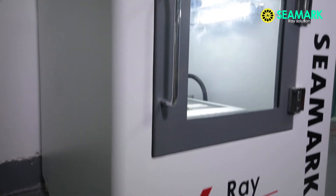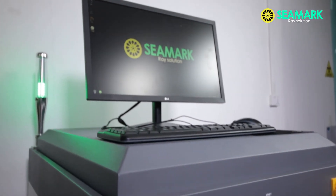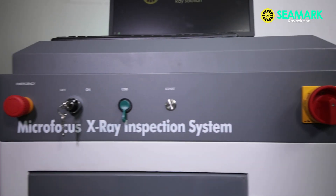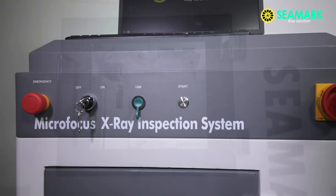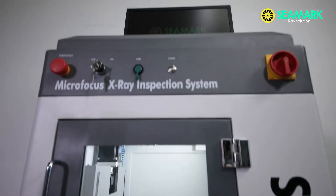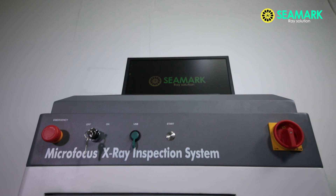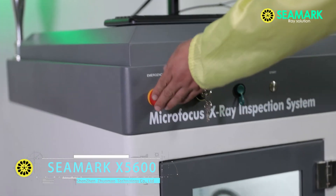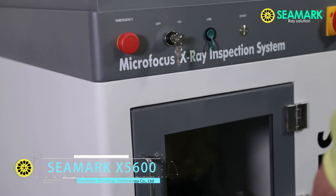We take multiple shielding production methods for the X-5600. The machine body is wrapped with 5 mm thickness lead sheet, and the window glass is also radiation proof. The machine is equipped with a safety interlock and emergency stop for preventing further damage to the machine.